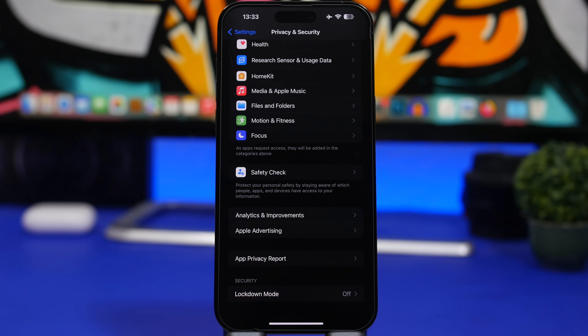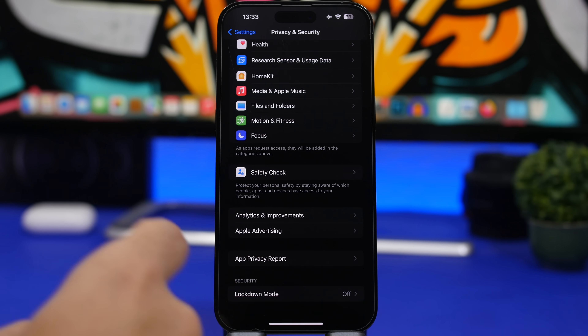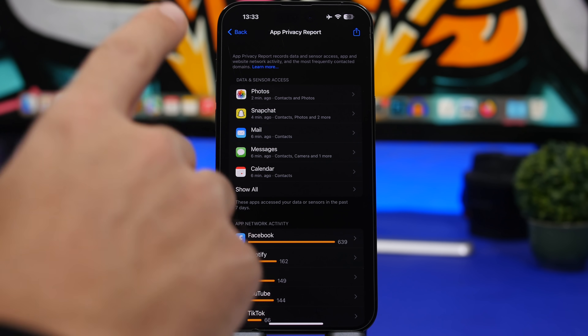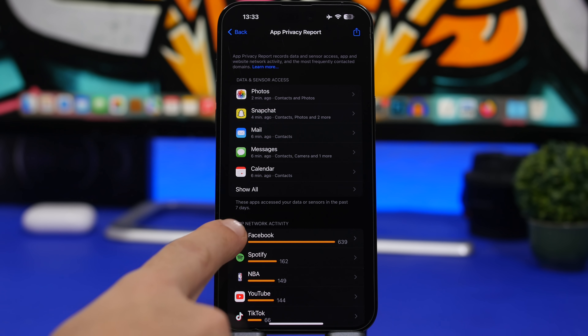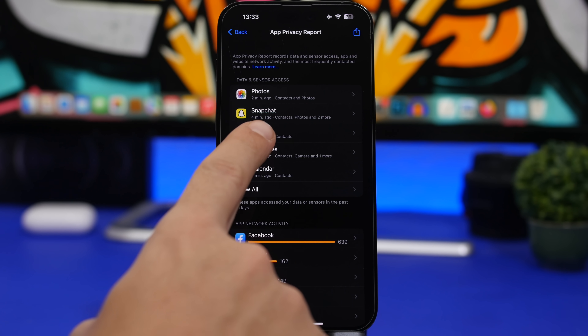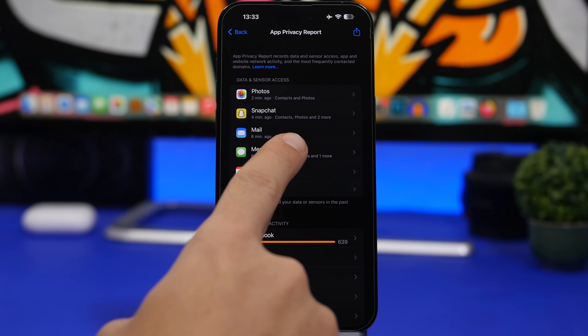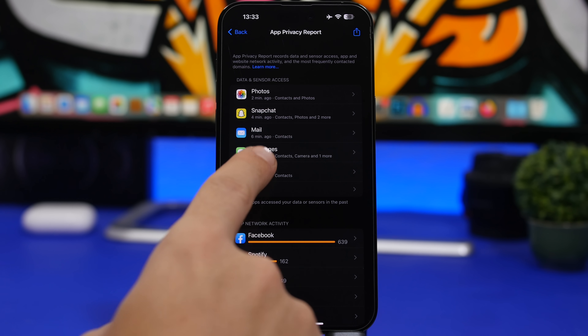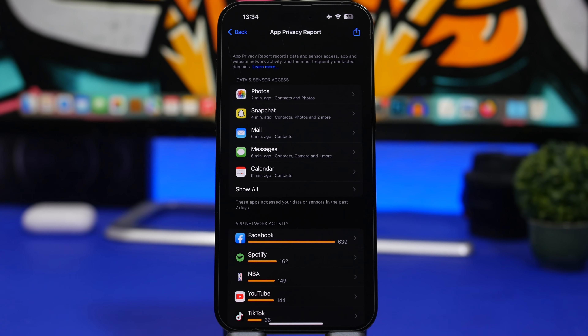The next thing is to head to Settings > Privacy & Security > App Privacy Report and make sure it's turned on. This shows you what your apps are actually doing on your iPhone — data and sensors used, app network activity, and exactly when apps accessed your sensors. For example, it can show that Mail used Contacts six minutes ago, or that Messages used both Contacts and the Camera, so you can see all the details of every app and what they're using.